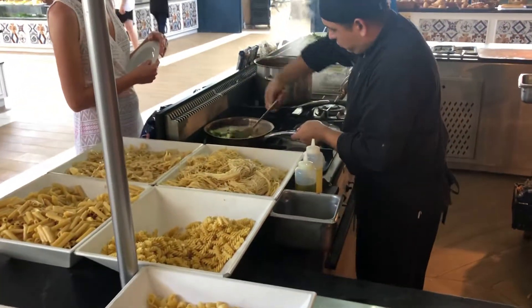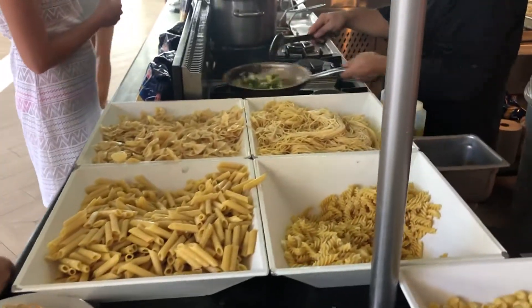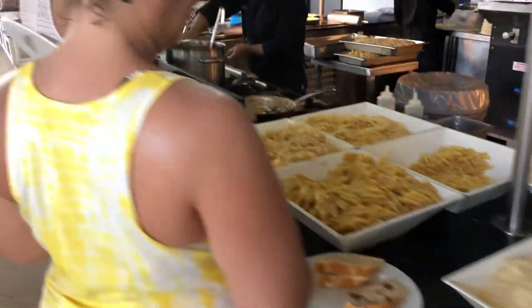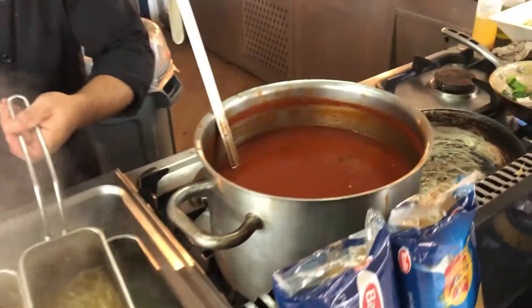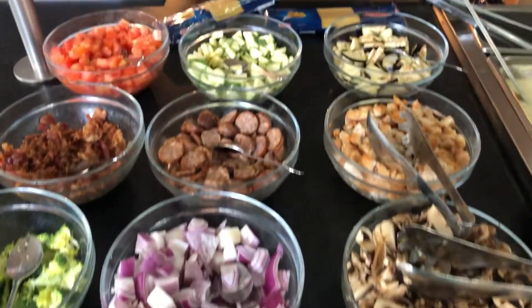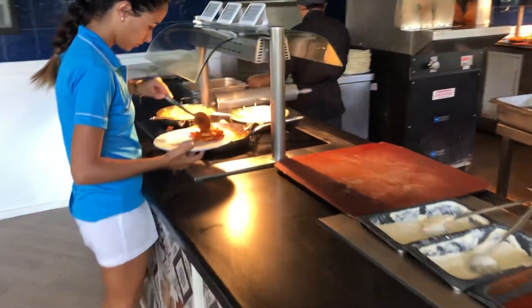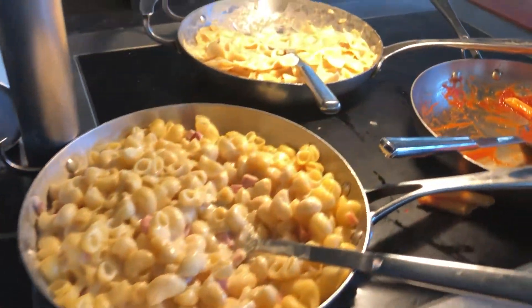This is a crepe station in the morning, which is now a pasta station. They've got marinara sauce, vegetables on the grill, and pasta just came out. You grab your ingredients, give it to the cook, he grills them up and puts everything together. There are also more already-made pastas over here.